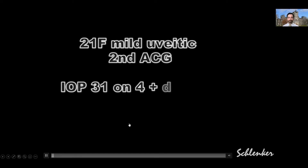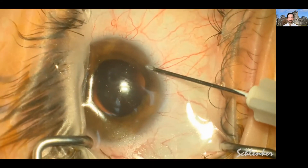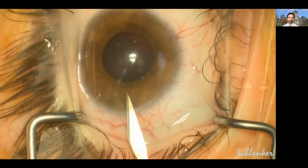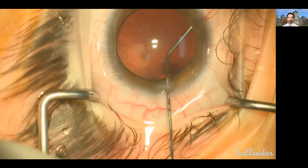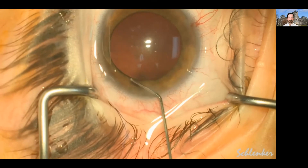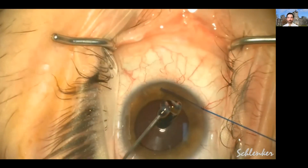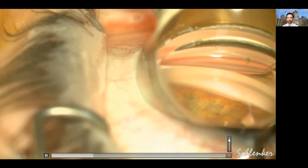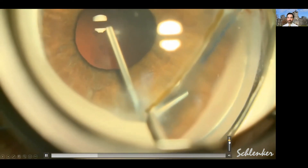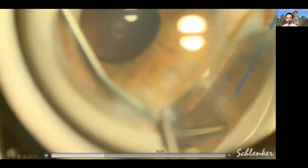Many surgeons consider a tube shunt in young uveitic patients, but I want to show a technique I've had a fair amount of success with: goniosynechiolysis and gonioscopy-assisted transluminal trabeculotomy. Here I am making a paracentesis using a 27-gauge needle with 5-0 proline, then using a 15-degree blade for a main incision, followed by preservative-free lidocaine and some cohesive viscoelastic. I used Miochol in this situation because she has a clear crystalline lens and I knew I was going to be doing some goniosynechiolysis. Using a Swan-Jacob lens looking at the nasal angle, you can see using an MVR blade how easily her peripheral anterior synechiae came down, despite me seeing these PAS some six months ago. We ended up doing the goniosynechiolysis 360 degrees.